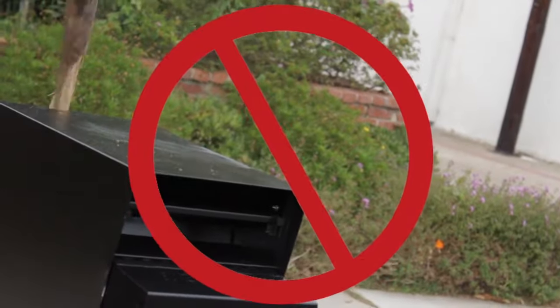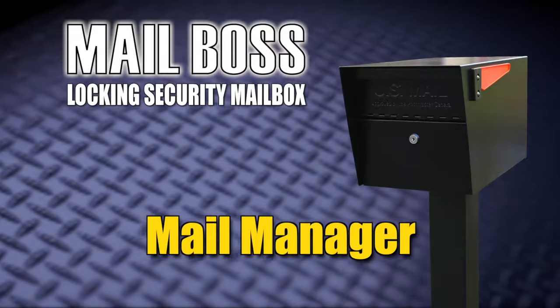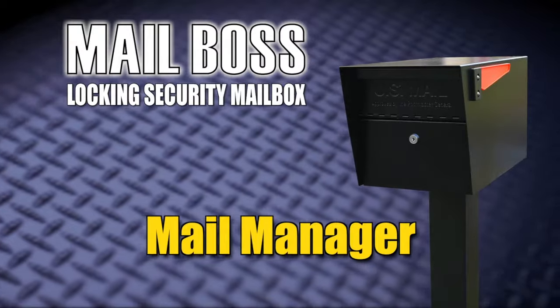anti-vandal, and U.S. Postal Service approved. Get back in control of your identity with the Mail Manager secure mailbox by Epic Design. Ask for it by name.